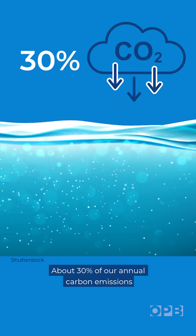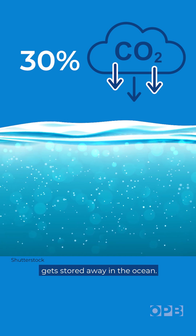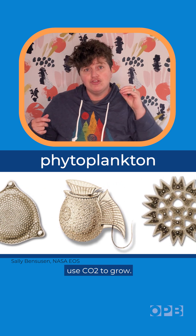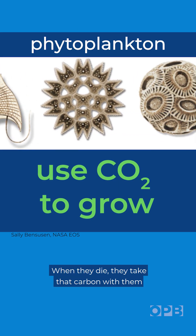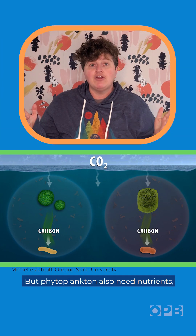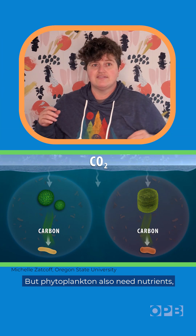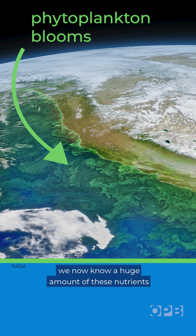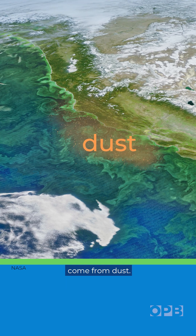About 30% of our annual carbon emissions get stored away in the ocean. One reason? Tiny sea-dwelling phytoplankton use CO2 to grow. When they die, they take that carbon with them to the bottom. But phytoplankton also need nutrients, and thanks to researchers at Oregon State University, we now know a huge amount of these nutrients come from dust.